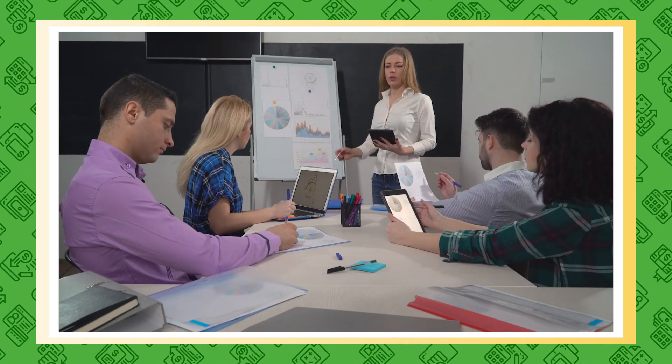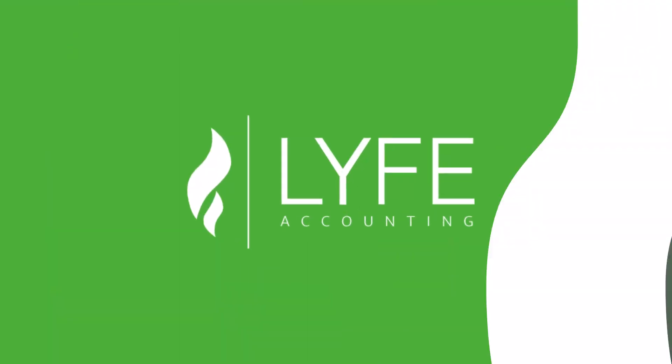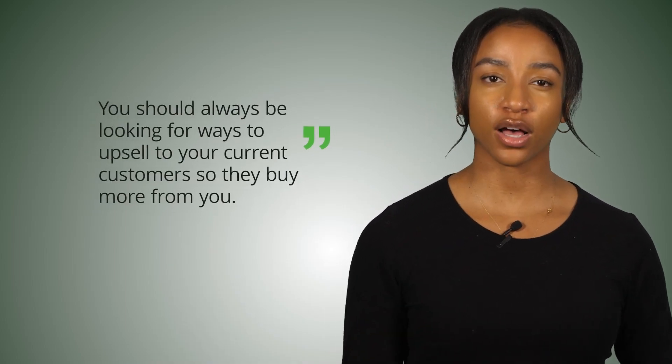As a business owner, it's important to continuously learn your customers and brush up on your sales tactics to improve your lead-to-customer conversion rate. In addition to improving conversion for new customers, what could you be doing to get your current customers to buy more from you? It's no secret that selling to and keeping existing customers is much cheaper and easier than acquiring new ones. You should always be looking for ways to upsell your current customers — if you can offer more value, this will result in higher revenue and profit.